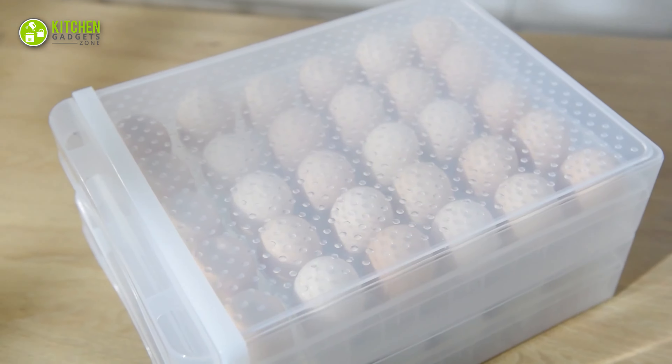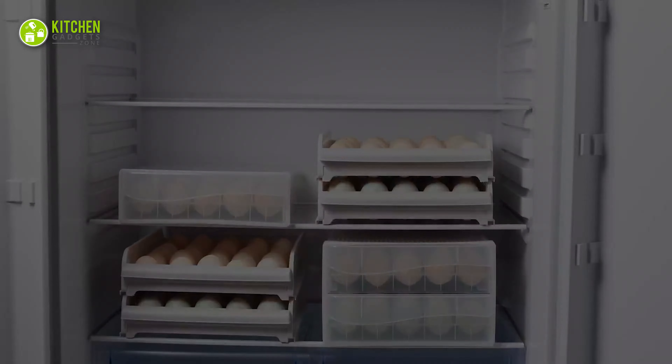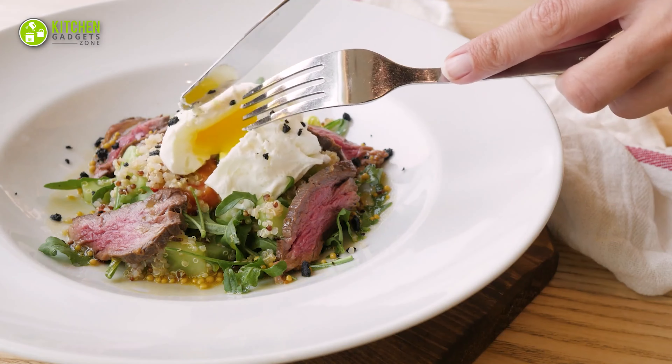This silicone rack will steadily hold up to 9 eggs and boil to prepare egg salad or deviled eggs.